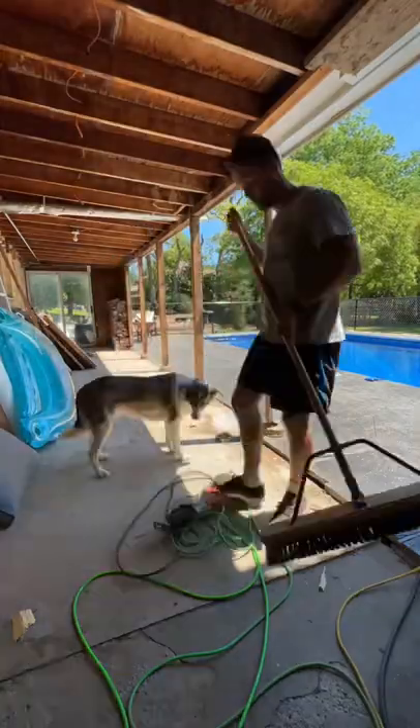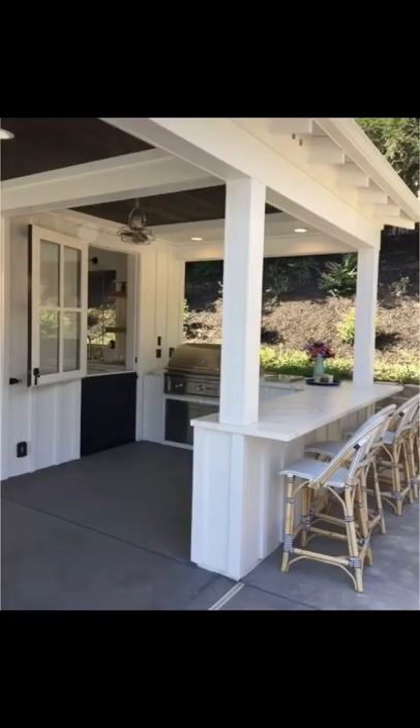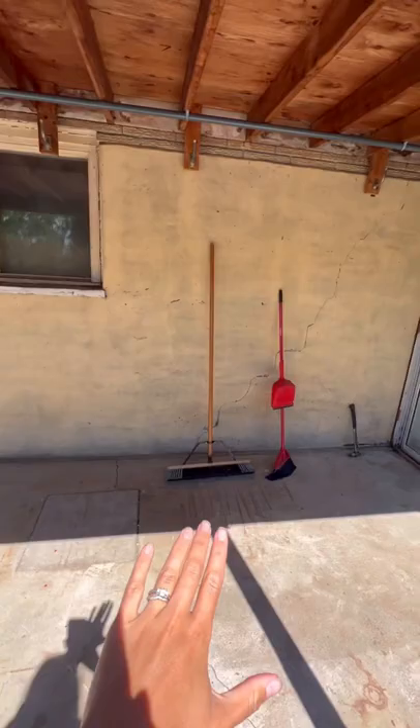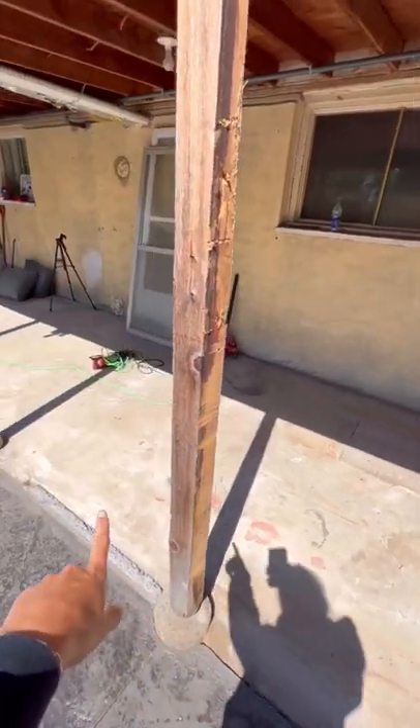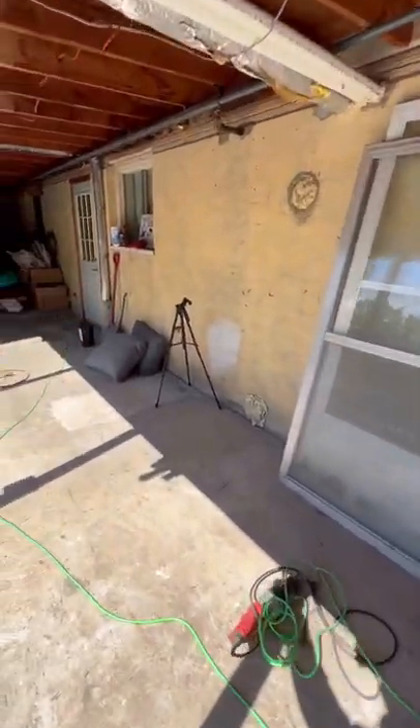As it stands right now, we want to close in this door and make it into an outdoor kitchen with a little island peninsula. We'll change out the windows, add some flooring, and I thought it would be so fun to put a projector screen there so we can watch movies while we're in the pool.